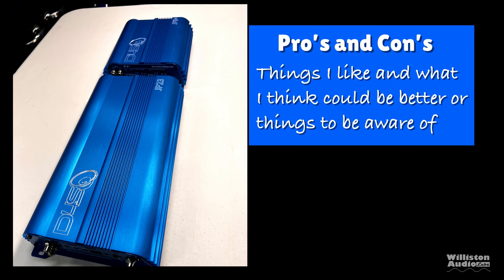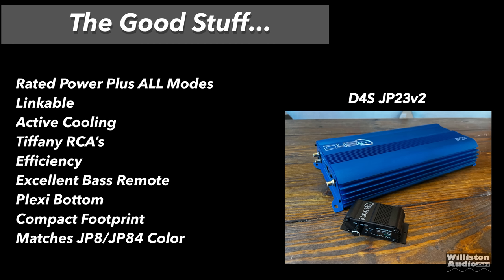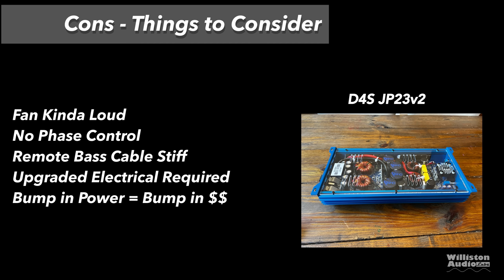Pros and cons: Pros — does rated power plus in all modes, linkable, active cooling with a fan, Tiffany-style RCAs, good efficiency, excellent bass remote with power/protect LEDs and temperature display, plexi bottom panel to show off internals, compact footprint, and matches the JP8 and JP84 for multi-amp systems. Things to consider — the fan is kind of loud at idle, there is no phase control, the remote bass cable is stiff making it hard to route in a car, and it's important to note this amp pulls over 300 amps of current so make sure you have the required electrical — upgraded wiring kits and extra batteries are recommended.